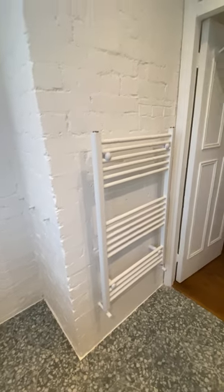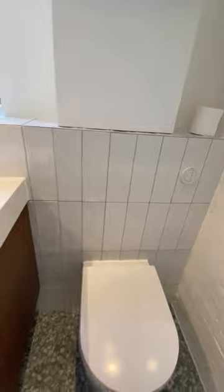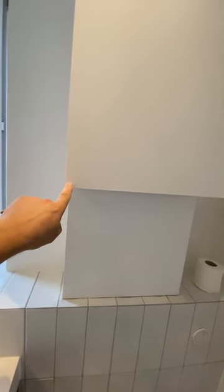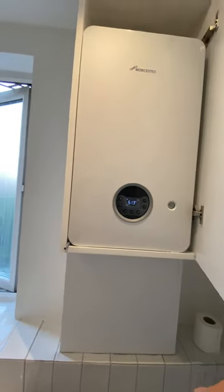I fixed the radiator as well, painted the door, and I also installed the Jogger-it system, and I installed the new boiler — the Worcester.